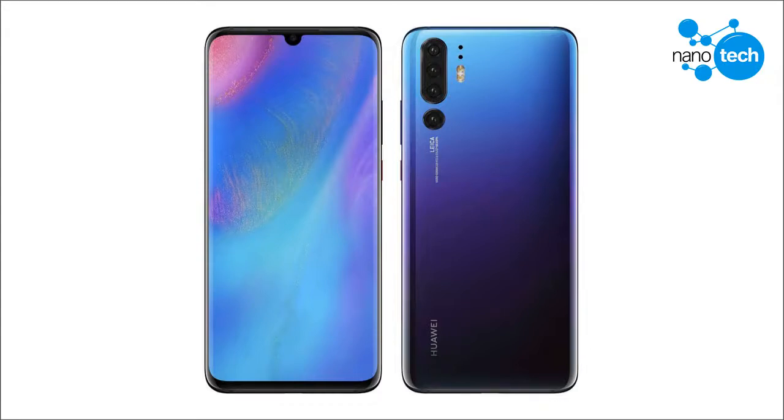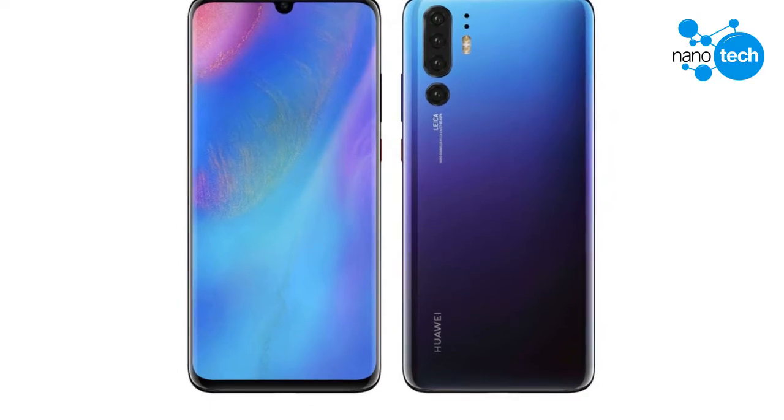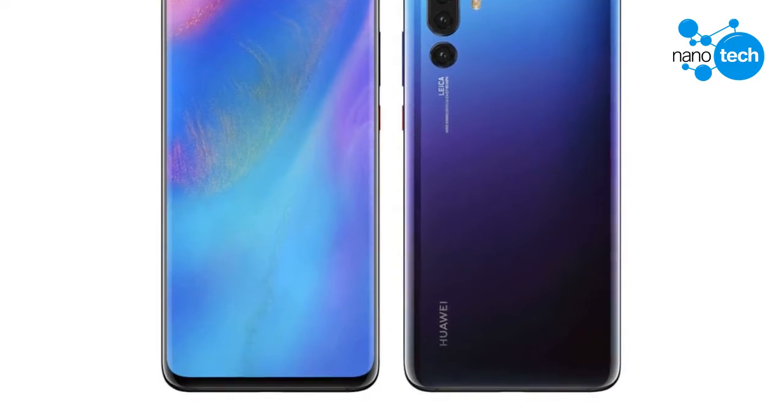Recent reports have claimed that the Huawei P30 Pro, arriving in Q1 2019, will be equipped with quad cameras. Some rumors have also claimed that Huawei may come with an in-screen camera hole design.